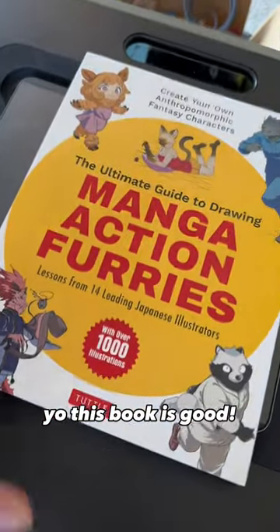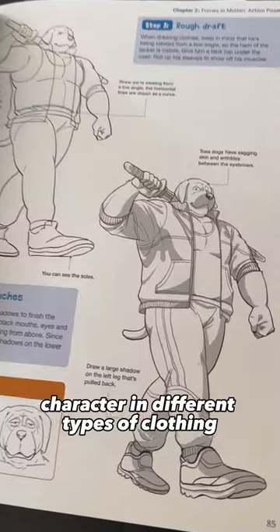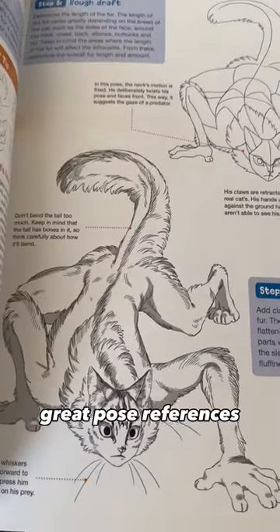This book is good — if you saw the last book I mentioned, this one's even better. Dress your furry character in different types of clothing. They even have more dragons this time, and great pose references.